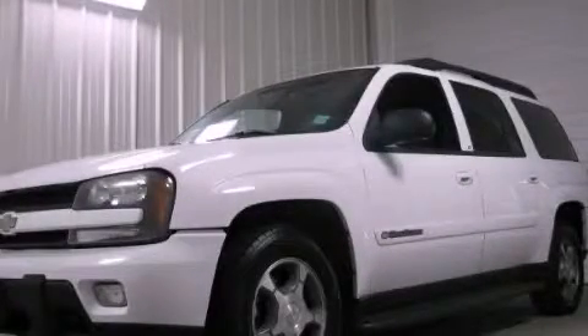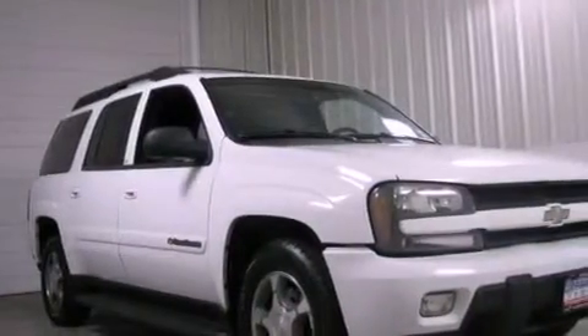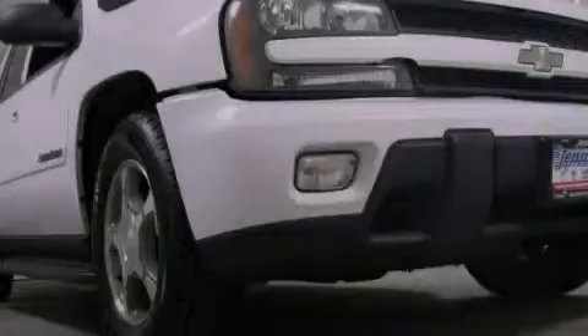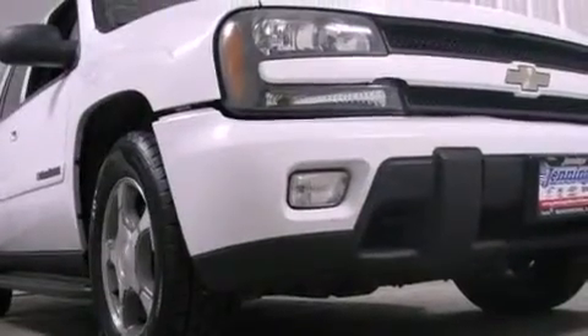This is a 2004 Chevrolet Trailblazer, for when safety, size, and space are of importance. It features a six-cylinder engine, an automatic transmission, and four-wheel drive.